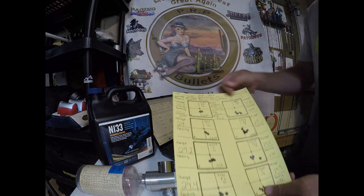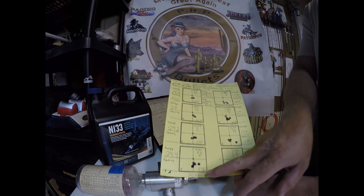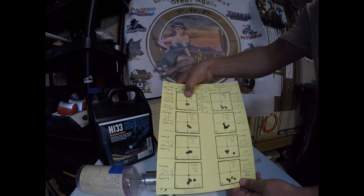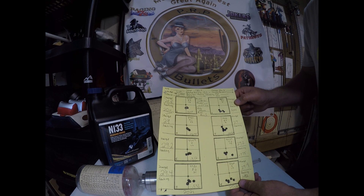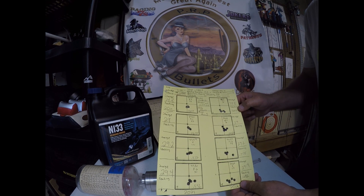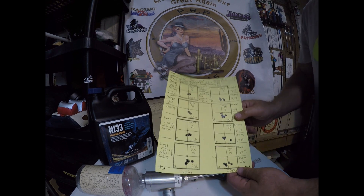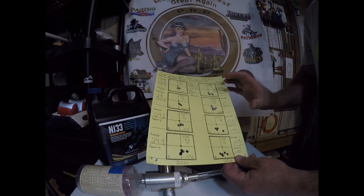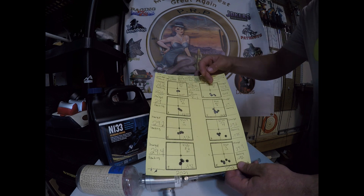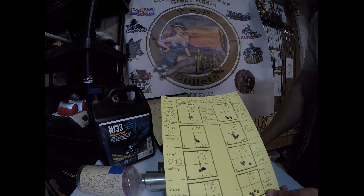I drew a direct comparison. At 28.8 grains, 20 thousandths into the lands with the 2021 powder, it shot really well — a 0.1625 five-shot group. The same 28.8 with the 2012 was much larger: 0.5055. It showed a very similar pattern across the board — much larger groups with the older N133 from 2012. The group sizes were about double with the older powder, even though it was the same charge weight, same bullet, same primer, same type of brass, and weight-sorted brass.